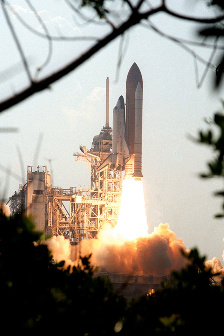Berry and Forrester also performed EVA-2. EVA-2 started on 18 August 2001 at 13:42 UTC and ended on 18 August 2001 at 19:11 UTC, with a duration of 5 hours, 29 minutes.